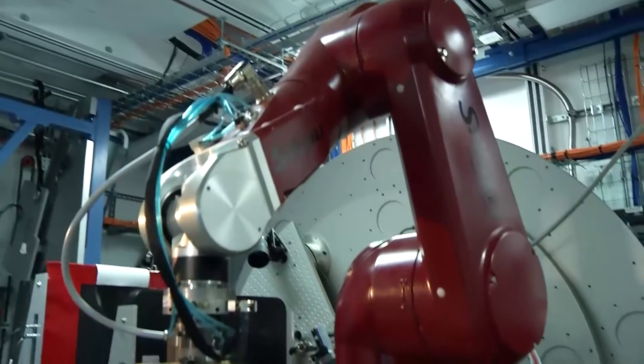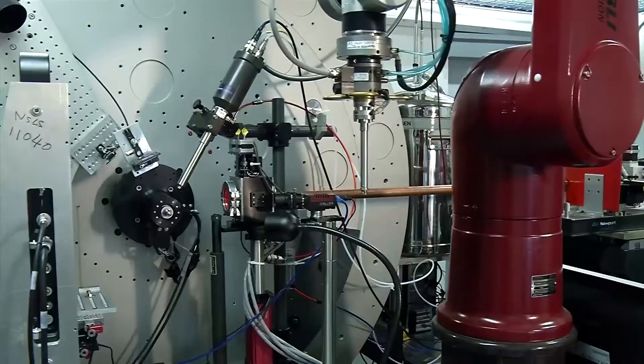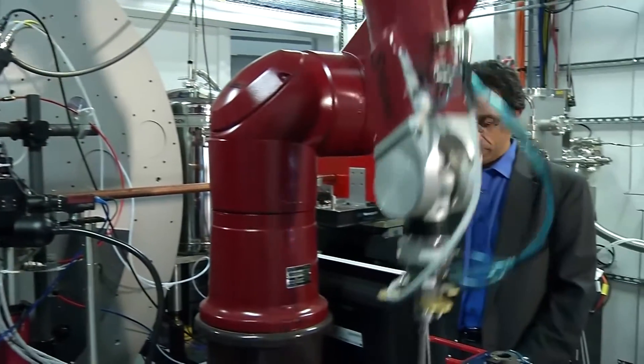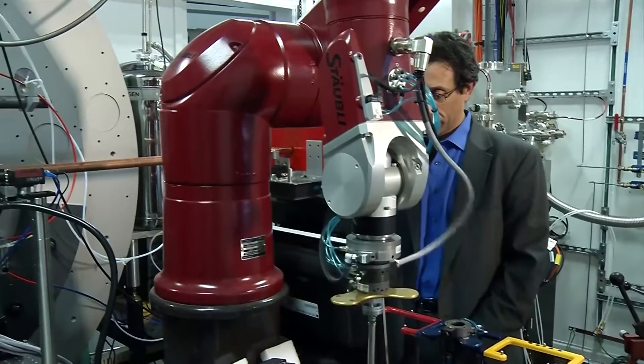One particular capability of this beamline is the thing you can see right behind me, which is a robot. We use this robot to manipulate the samples. What used to take hours or minutes before, we can now do in seconds. The robot helps us to really switch from one sample to another very quickly, and we can get a lot of diffraction data out of those samples.